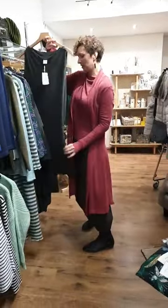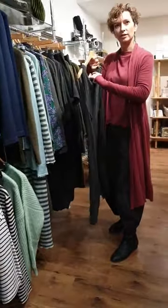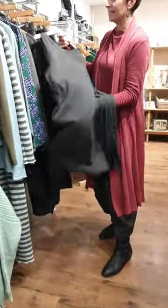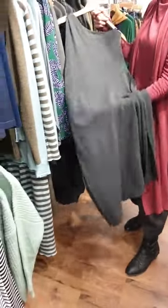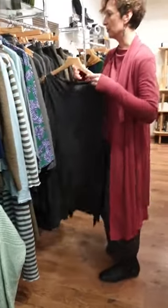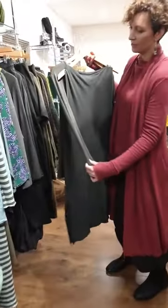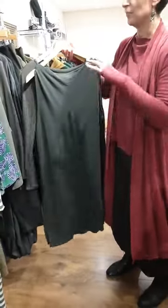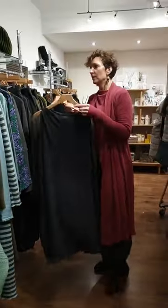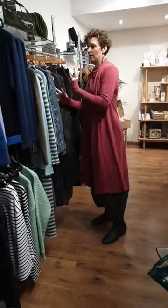We also have the long tabard in Raven — it's a grey but an interesting grey, not flat grey, it's got some depth of almost a green blue tone in the background, which is lovely. Those little tops we have done in the right colours to layer underneath. For things like that, if you see something sleeveless and you're thinking 'oh, I wouldn't wear anything sleeveless,' let us help you layer it up and create the right look for you.